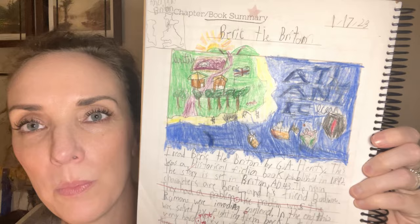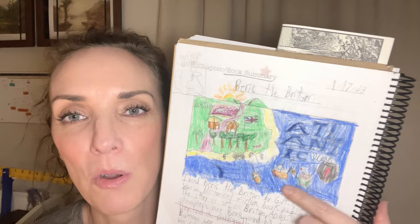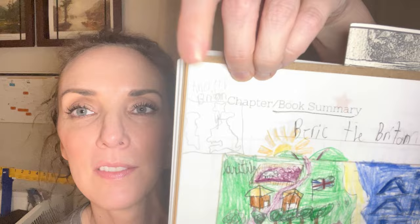Then there's the book summary page — this is when he finished Beric the Briton and he did a book summary. I love it. He drew a little picture — he labeled it the Atlantic Ocean, and these are the Romans invading Britain. He even did a little map up there. Now that he finished Beric the Briton, I told him we could move to the more RC method where he's really just reading one book at a time.